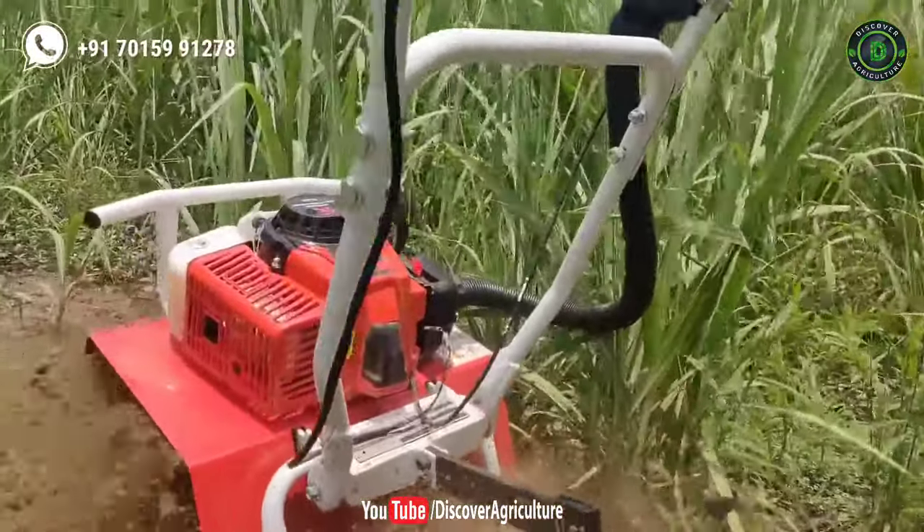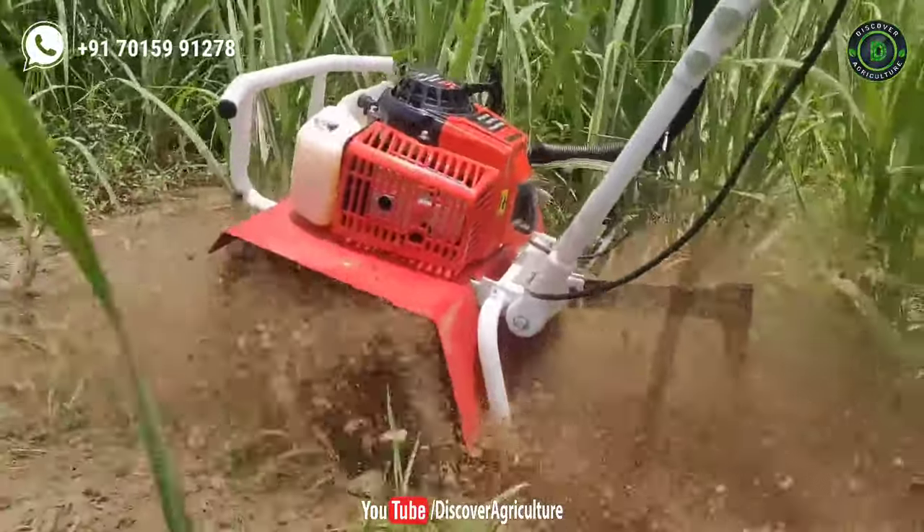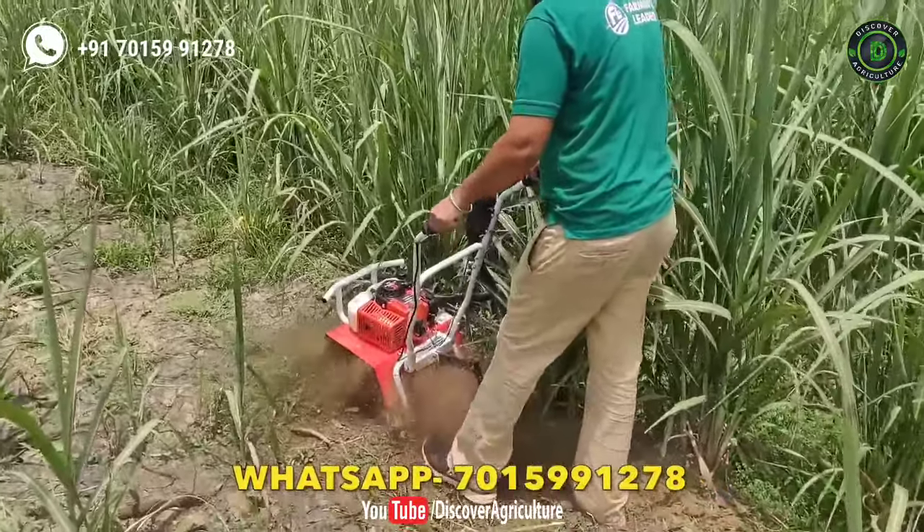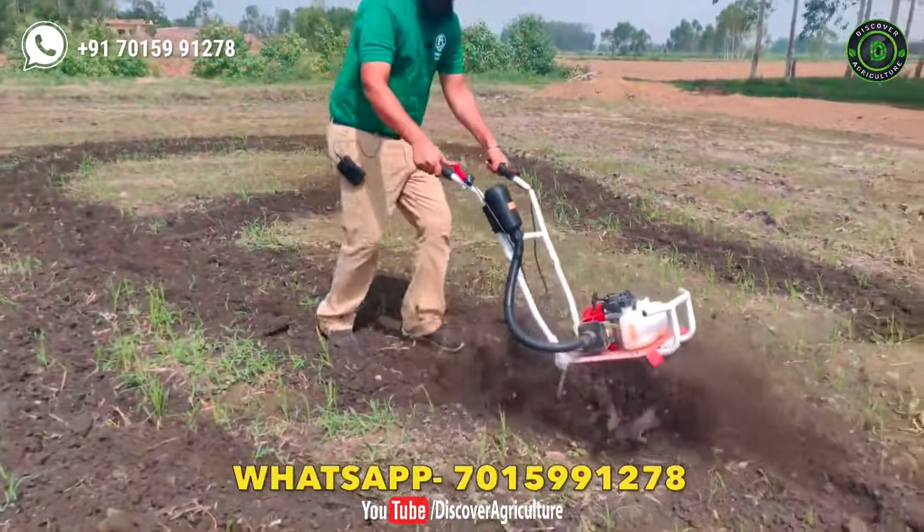Hope you liked this video. Share it with all your friends and don't forget to subscribe to the Discover Agriculture YouTube channel. Thank you for watching and have a great day.